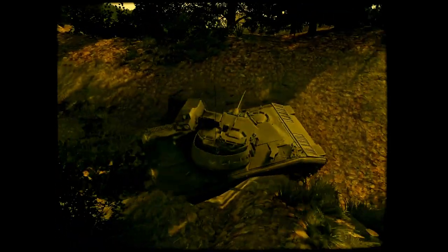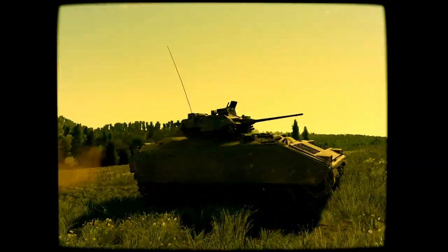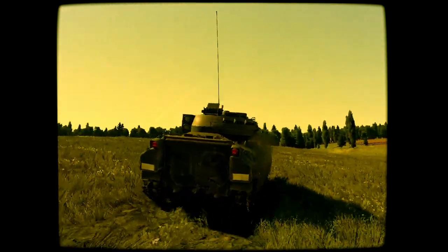A Cummins turbocharged diesel engine provides Bradley with a top speed of 35 miles per hour and the ability to climb steep grades. Bradley has the speed to lead from the front or screen from the flanks.